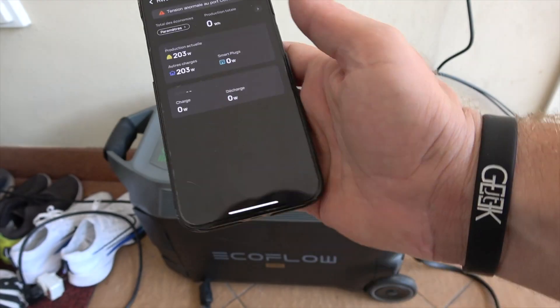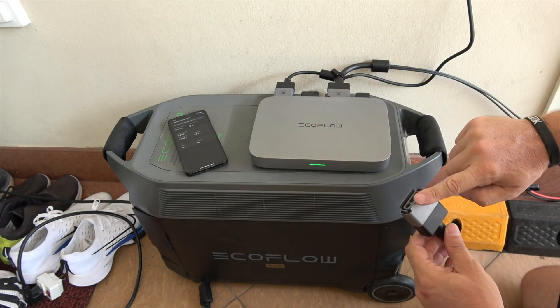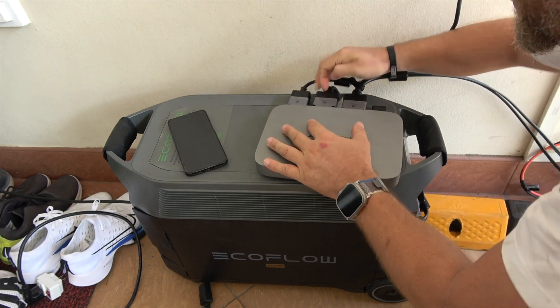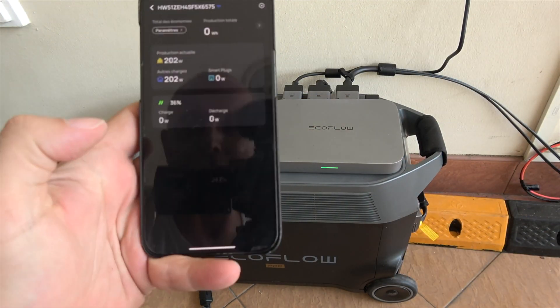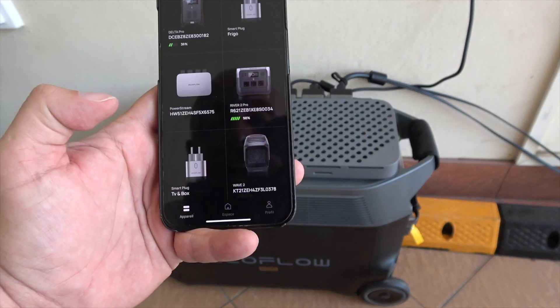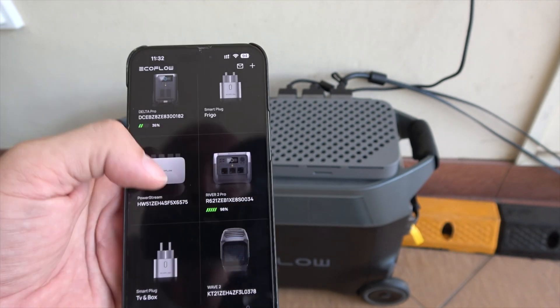Worried about compatibility? Fret not — it seamlessly integrates with all EcoFlow portable stations. Remember, if you're connecting with a Power Stream micro inverter, the battery connection cable is crucial. EcoFlow Power Stream is about embracing smart energy: monitor, control, and optimize your consumption in real time with the smart plugs and the EcoFlow app.